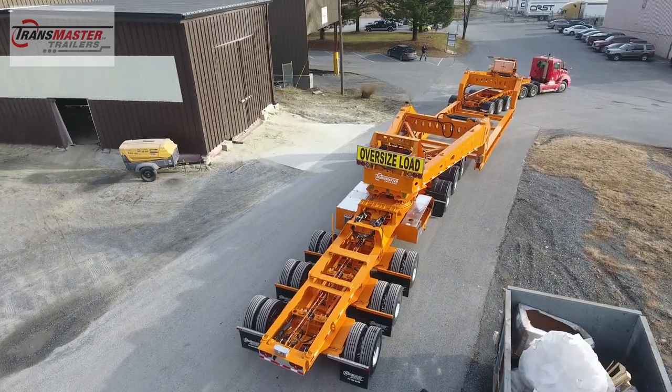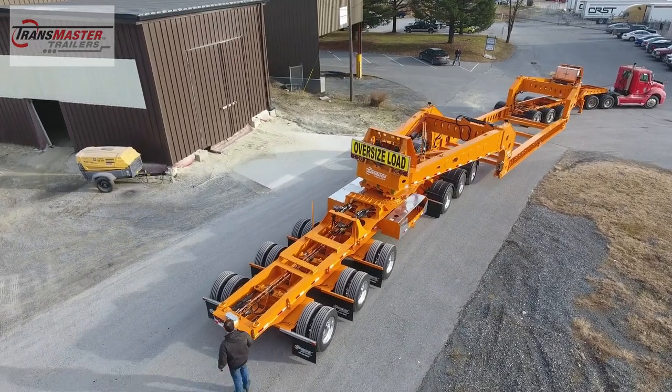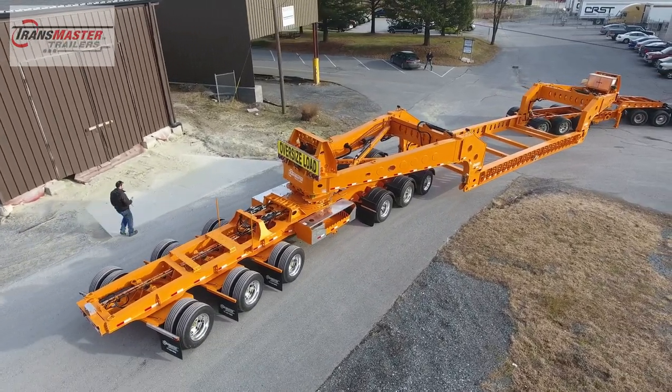If needing to transport something heavy, wide, long, or tall, and maneuverability is a key factor, we are confident our trailer will meet or exceed your expectations.